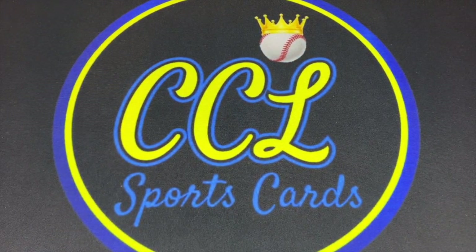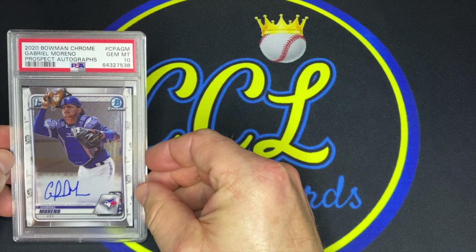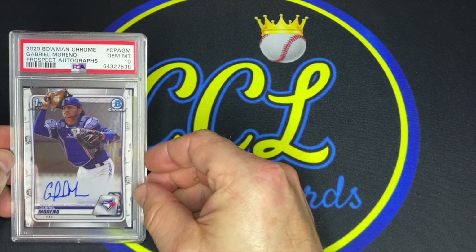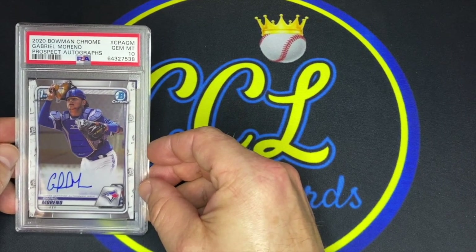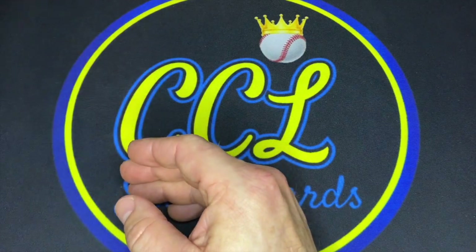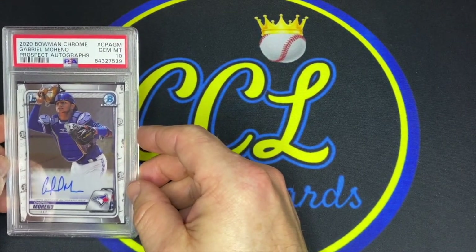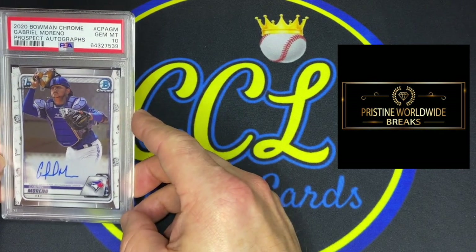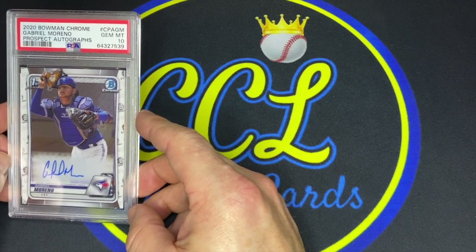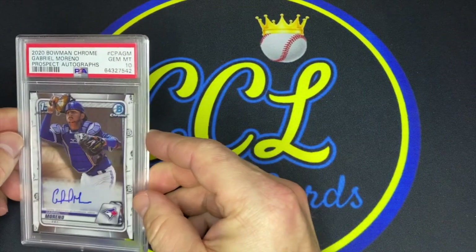Now let's get into the PSA card reveal. First up, a PSA 10 Gabriel Moreno. Moreno still hasn't debuted this year in terms of the minor leagues — just a slower start, he had some passport and visa issues — but he's going to start the year at Triple-A Buffalo. Really looking forward to seeing him. PSA 10 — it's always nice to see when you get those grades back. You guys know I love Pristine Worldwide; the Blue Jays were a super cheap chase when doing 2020 Chrome breaks, and I picked up a lot of Moreno base.